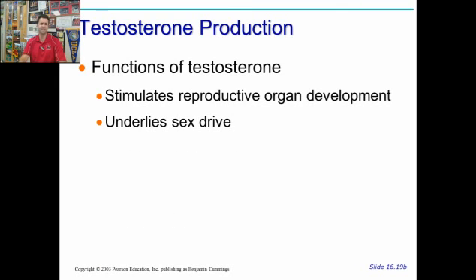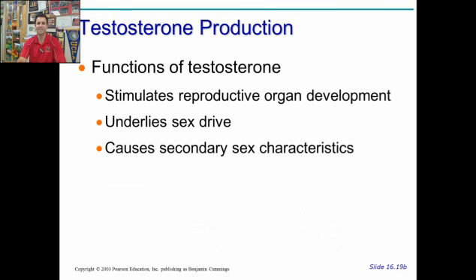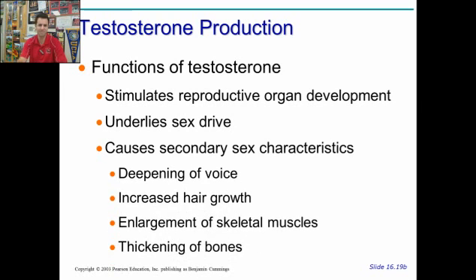Testosterone also underlies the sex drive — men with more testosterone have a stronger sex drive, and as men age and testosterone production falls off, their sex drive also slows. It causes secondary sex characteristics such as facial hair, armpit hair, muscle production, loss of baby fat, deepening of the voice, and thickening of the bones.